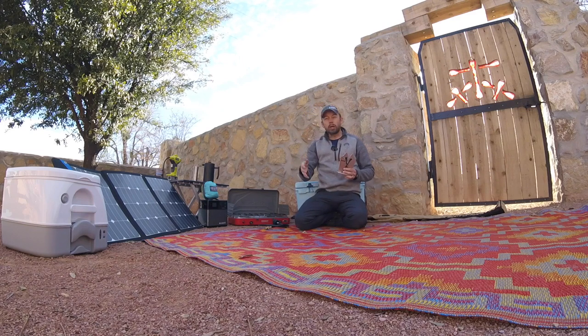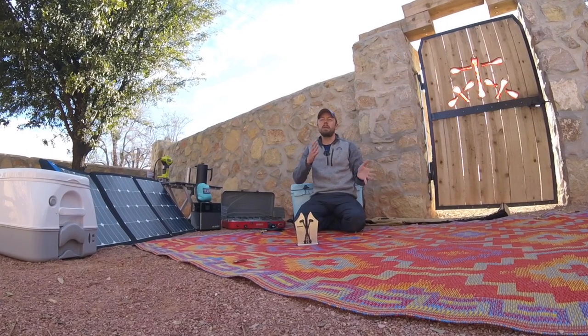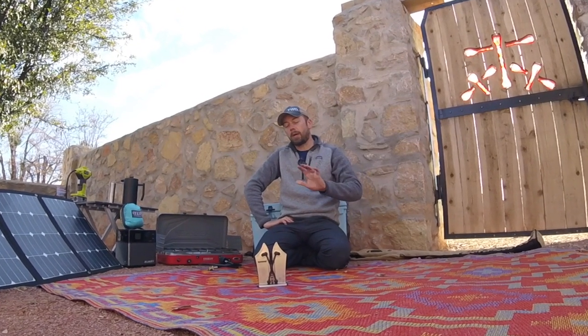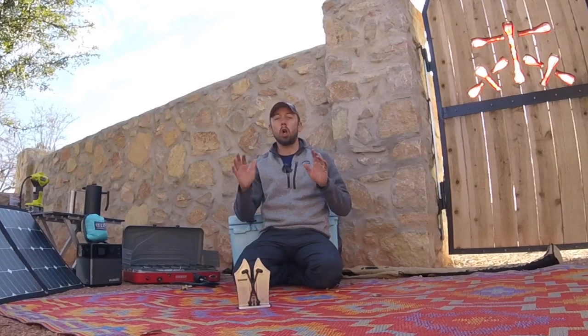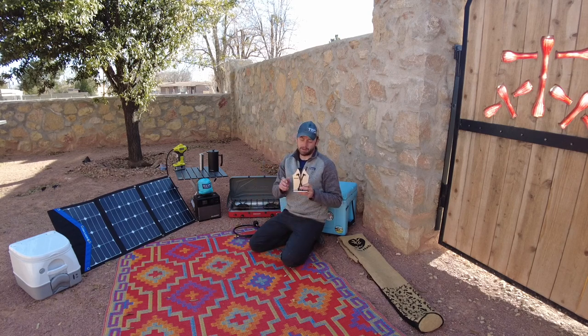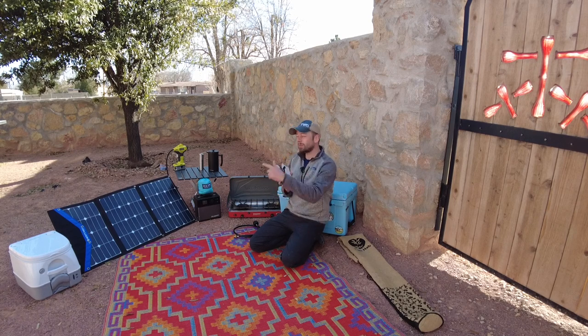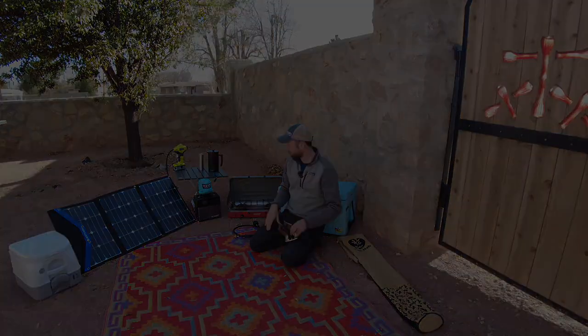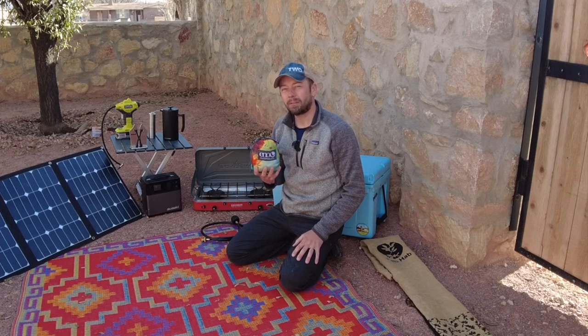Next — and I've already been made fun of for this, so bring it on — is a knife sharpener. This is called the Bavarian Edge, and it's one of the best knife sharpeners I've ever used. They're inexpensive, super simple, and put a razor edge on your knives. A lot of times you check into Airbnb's and the knives are dull, which is maddening if you like to cook. I sharpen the knives at the Airbnb, enjoy cooking, and it leaves something nice for the next guests. If you're going to be out a while, a little knife sharpener is a nice touch.